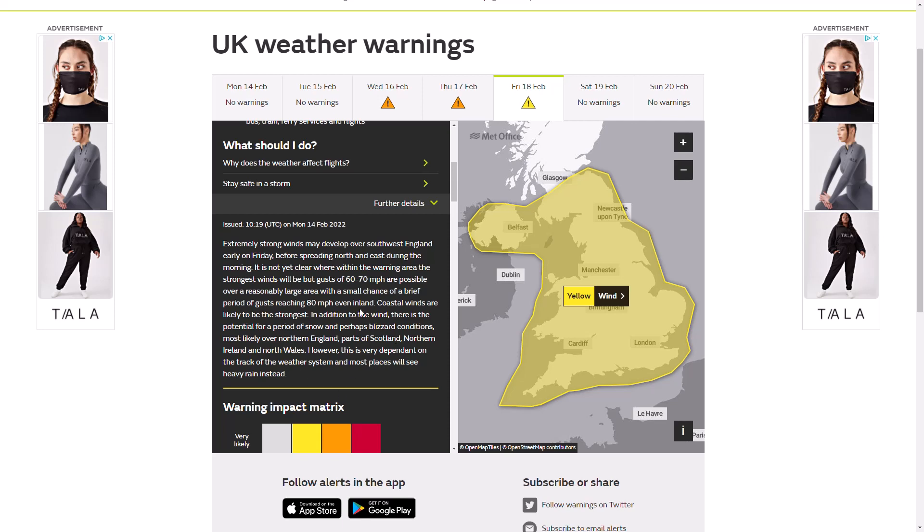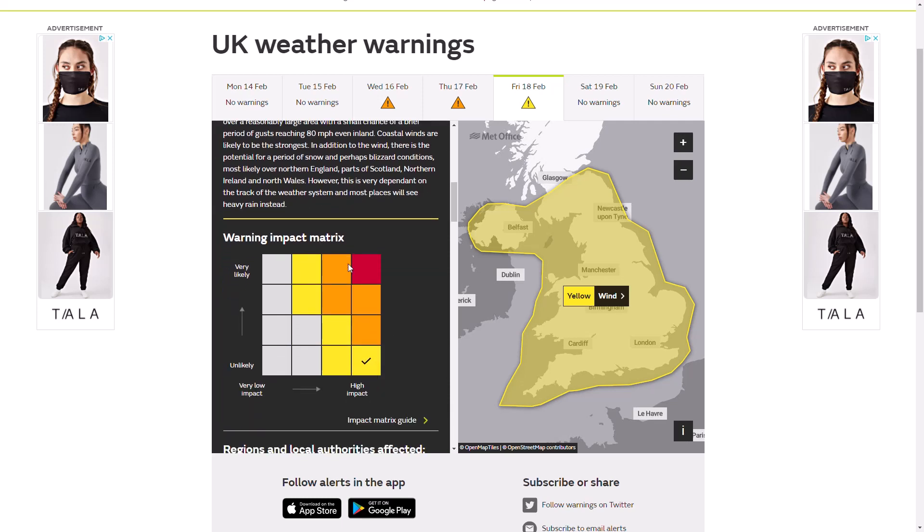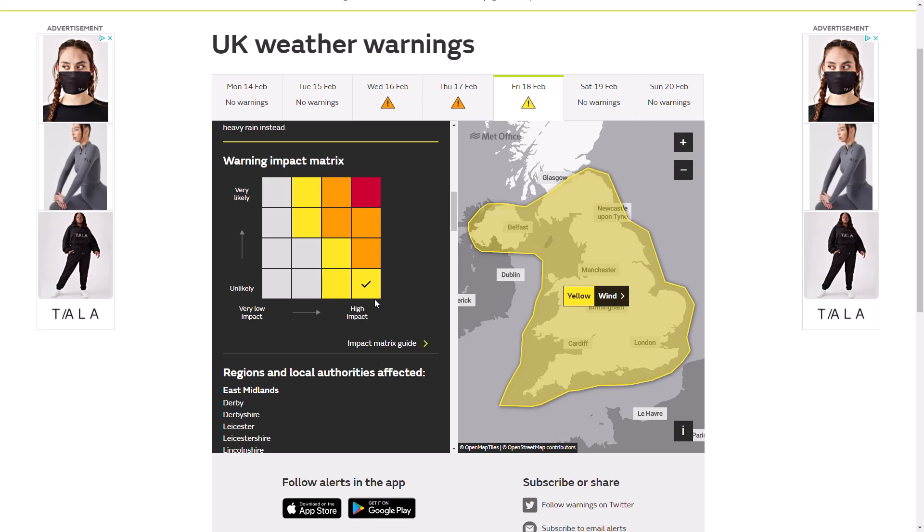In addition to the wind, there is the potential for a period of snow, perhaps blizzard conditions most likely over northern England, parts of Scotland, Northern Ireland, and northern Wales. However, this is very dependent on the track of the weather system, and most places will see heavy rain. We're at the highest end of the impact zone on the warning impact matrix and the lowest end of the likelihood, so once the likelihood firms up with the exact track of the storm, we're likely to see this warning go up.